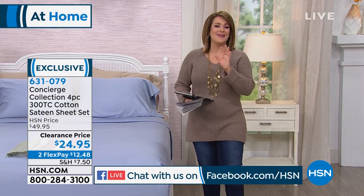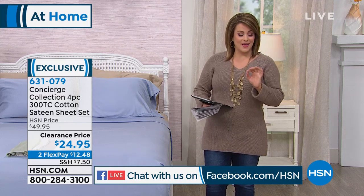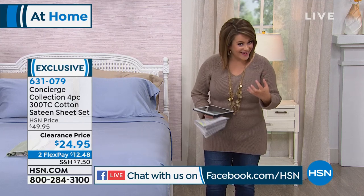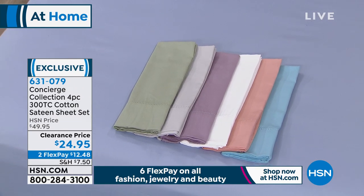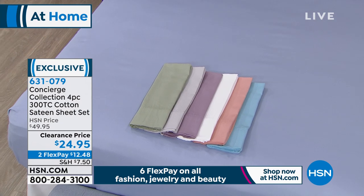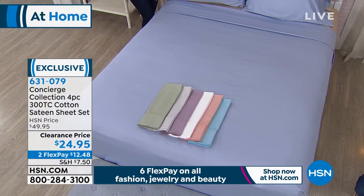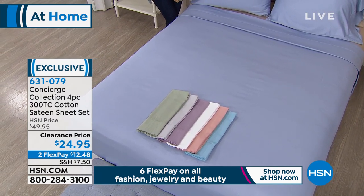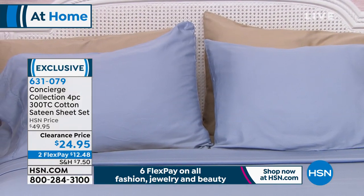I've got the best deal when it comes to sheets. You can buy a lot of things at HSN, but sheets are something you're probably going to use every single day. If you're a person that loves breathable, natural fibers like cotton, wait till you see what we've got. 300 thread count sateen sheets, 100% cotton — not a blend. We took these from $50 to $24.95. Our polyester and microfiber sheets are more expensive than these.